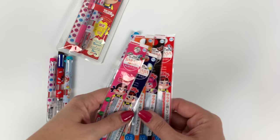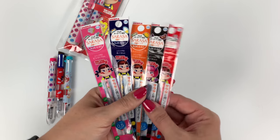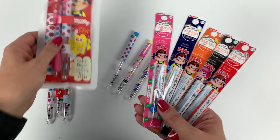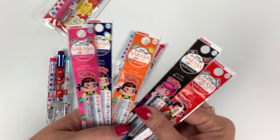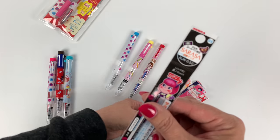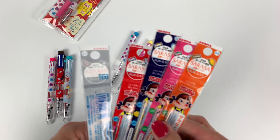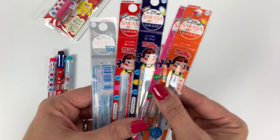Here are the limited edition refills. The refills that come inside the barrels are just the regular ones — they're not the limited edition patterned ones. I just want you to know that. This one is really interesting because you've got classic Peikochan on the packaging.